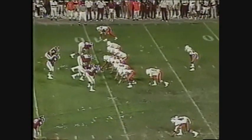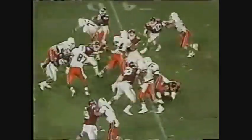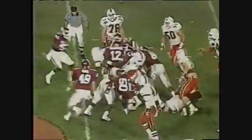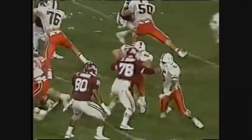6:01 to go, third quarter. Hurricanes with the ball on a 10-7 lead. Here comes a blitz, but they go to the run — Williams looking for room to go, finds a moment's notice and finally breaks. Miami's made the effort.